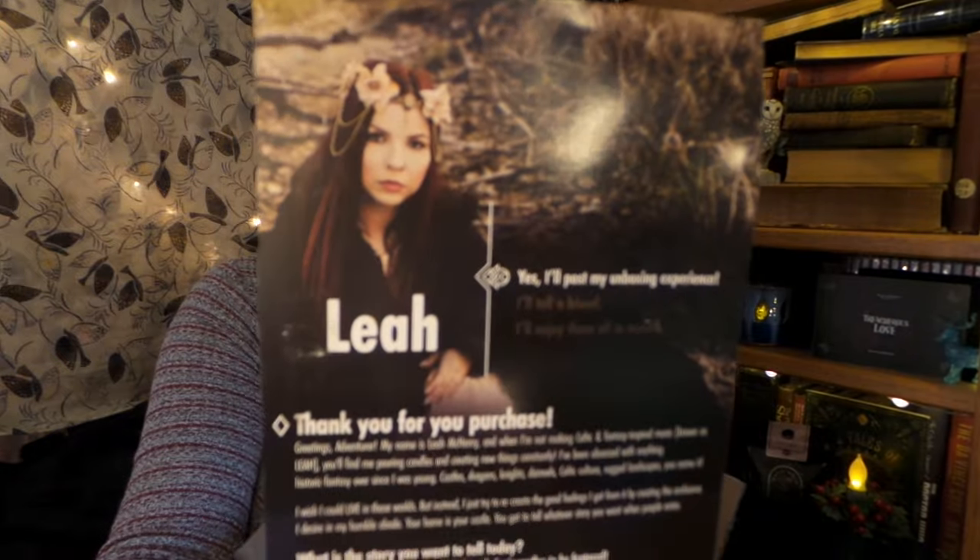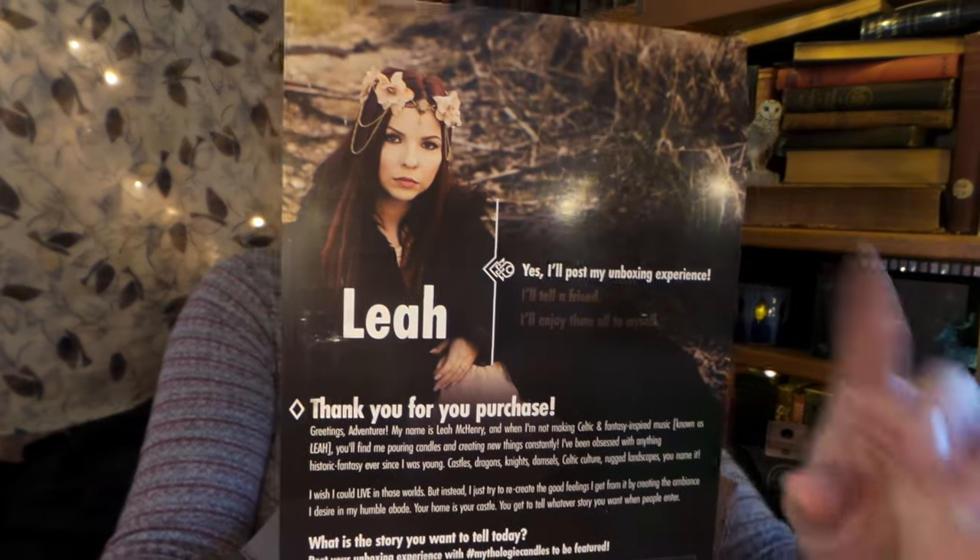They have a whole Dark Academia line, a cottage core line, and other really fun candles. Here is the lovely person that made the candles — Leah. She also does hard rock music, which is really cool, and the whole reason she started this company was she came out with her Christmas album and wanted candles that went with the vibe of that album — and so Mythology Candles was born.